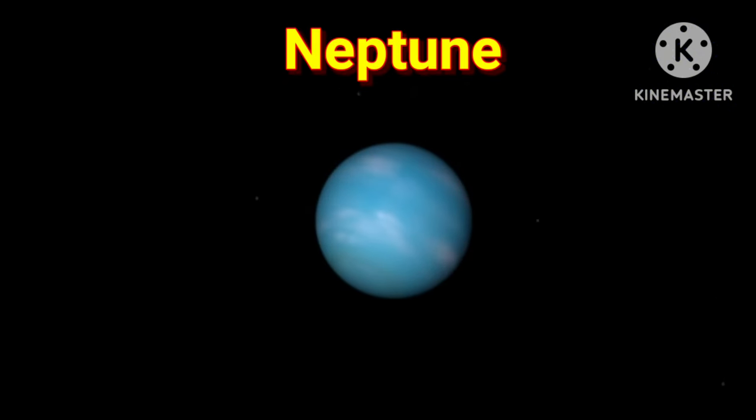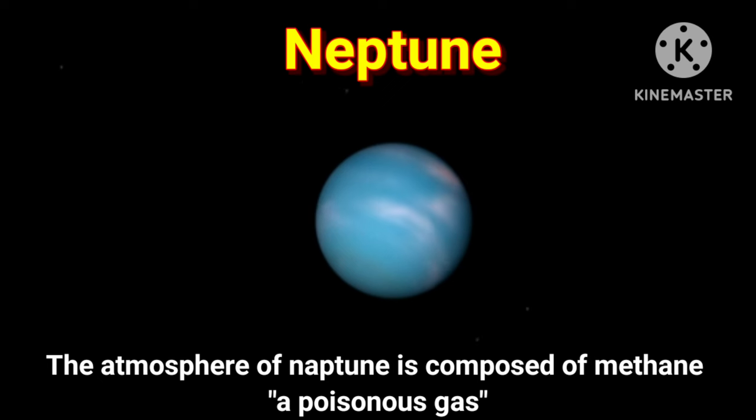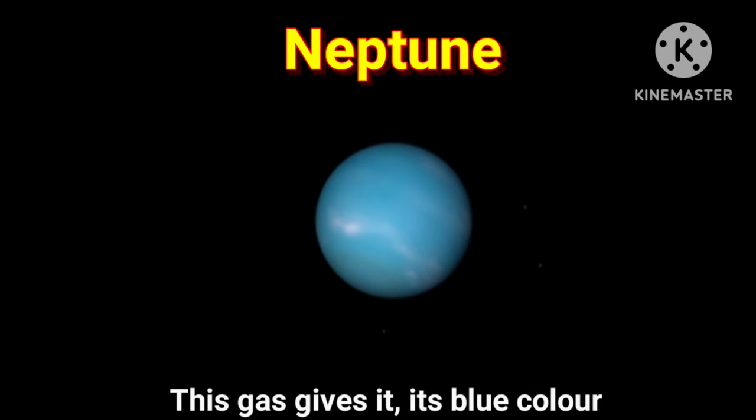Next planet is Neptune. It is the coldest planet in the solar system because it is the farthest from the sun. The atmosphere of Neptune is composed of methane, a poisonous gas. This gas gives it its blue color.